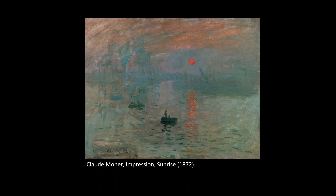Monet is known around the world for his color choices — the very lush and seductive colors that he used, especially in his later paintings at his home in Giverny, with the lily pads on the pond and the flowers and so forth, all those lush colors that he's really well known for.